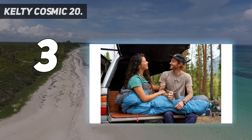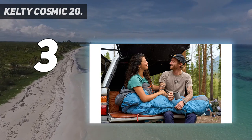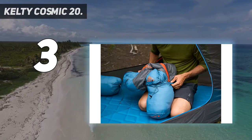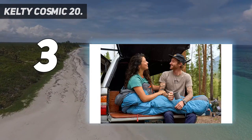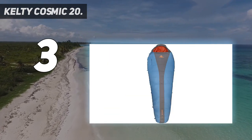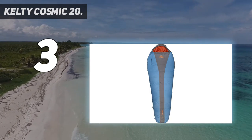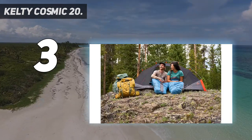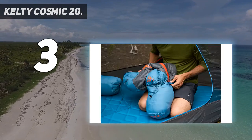It's worth noting that Kelty updated the Cosmic line recently, with the major change being slightly lower fill power down, along with a cheaper price tag at $170. At under 3 pounds for the regular version, it's our favorite budget down bag for 2022. For those keeping an eye on their wallet and not counting ounces, it's hard to beat the value of this Kelty line, which is also offered in 40-degree and 0-degree versions.